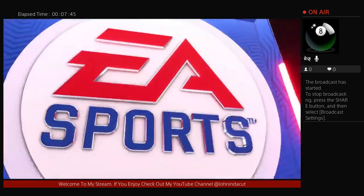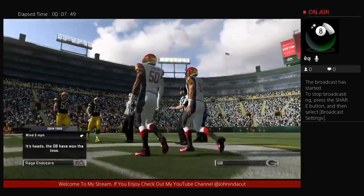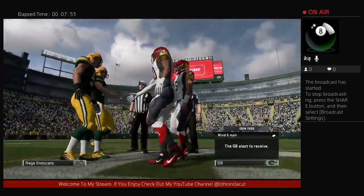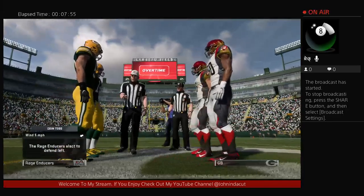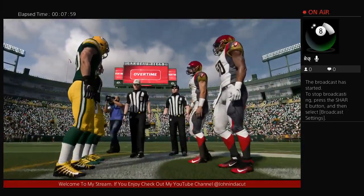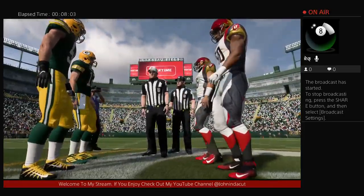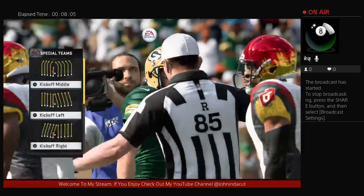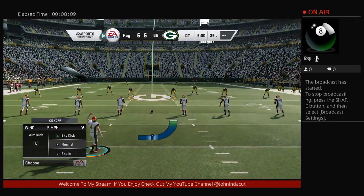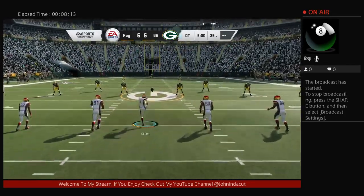Four quarters weren't enough — we go to overtime. Here in overtime, if the team that receives scores a touchdown, it's over. If they don't, there's more football. If they kick a field goal, the other team gets a possession to match it or score a touchdown. If both teams kick field goals, the next team to score wins. But if the receiving team fumbles or throws a pick-six and the defense scores, the game is over at that point.